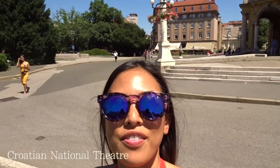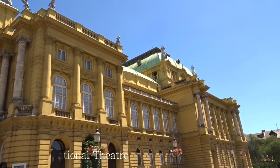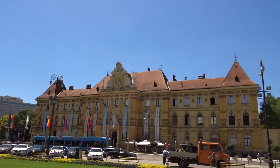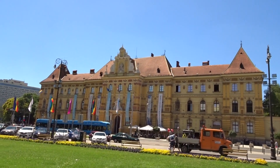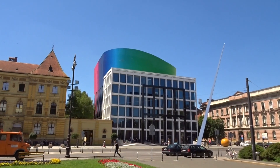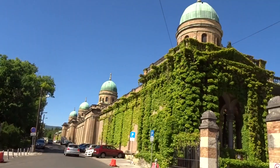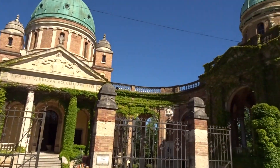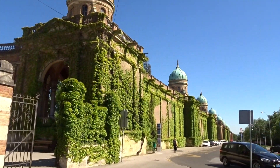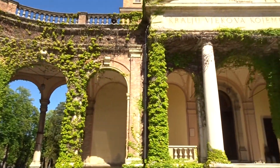Behind me we have the Zagreb National Theatre — looks really grand. Over here in front of me is National Hall. And this is a university campus over here. We've just arrived at the Mirogoj cemetery — this is one of the most beautiful cemeteries in Europe.